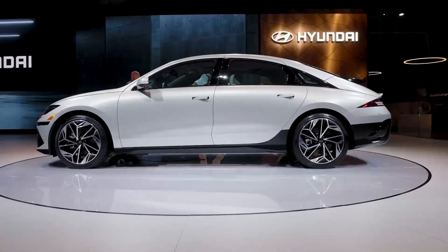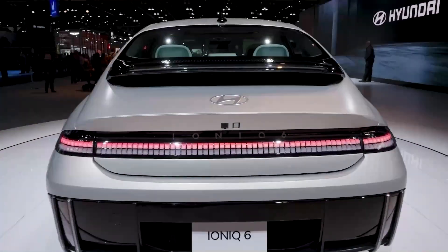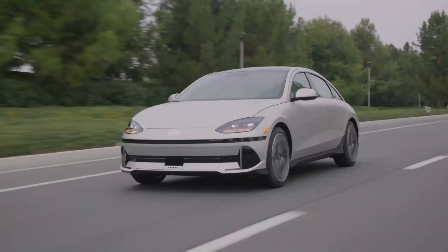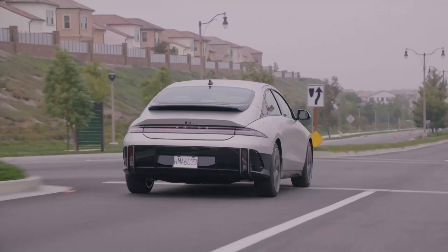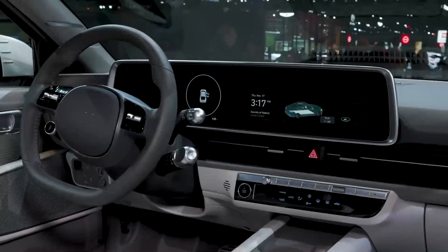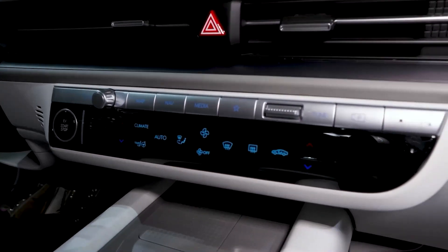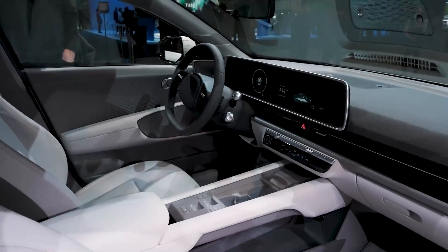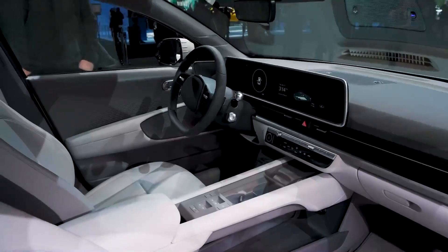Last but not least, let's talk about availability and pricing. Production for the Ioniq 6 is scheduled to begin in January 2023 for the US market, with deliveries expected in the second half of the year. Hyundai has yet to officially confirm pricing, but sources from Hyundai North America hint that the base variant will start at $40,000 and go up to $58,000 for the fully-kitted model — making the Ioniq 6 a steal and a serious headache for its competitors in the EV market.